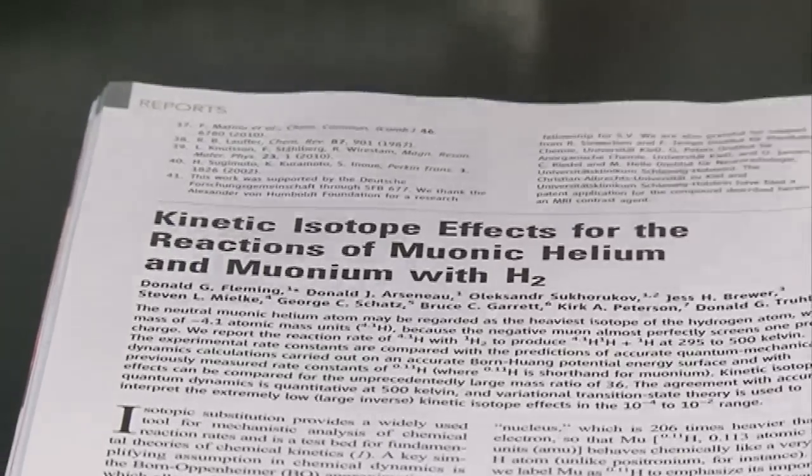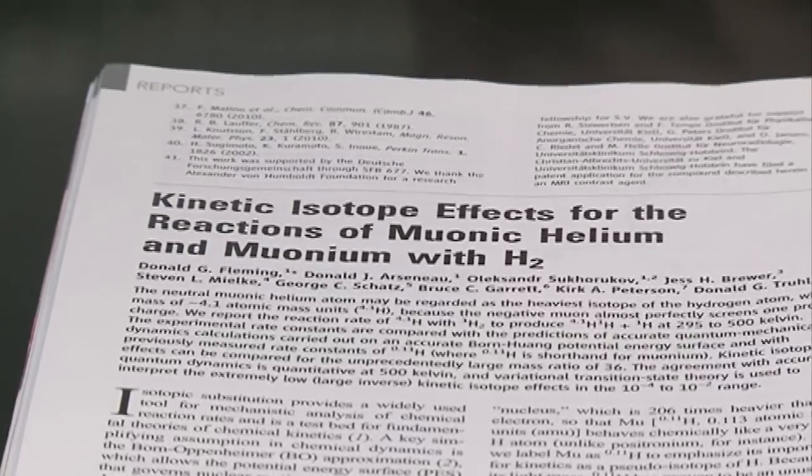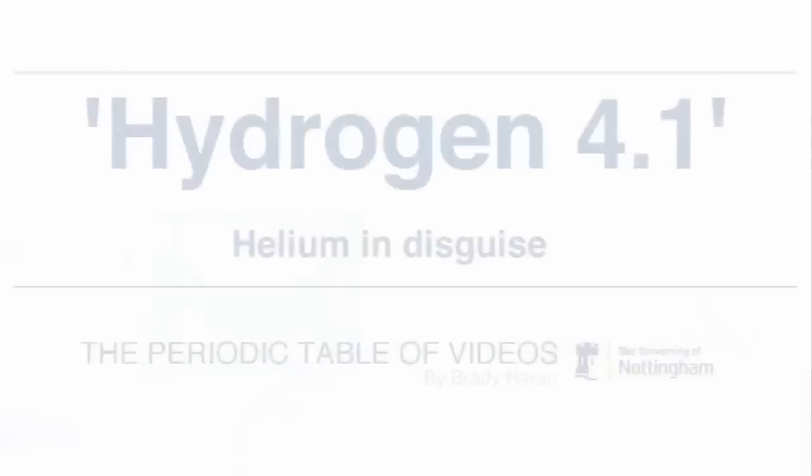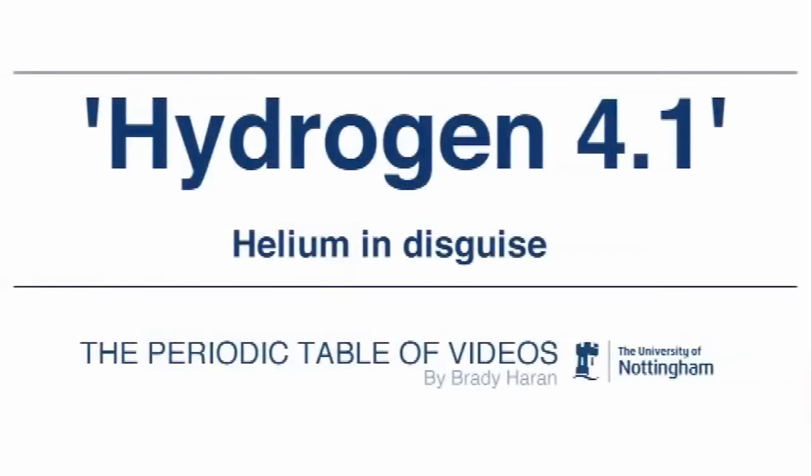There's a recent paper in Science, published about a month ago. When I first saw it, I didn't really understand what it was about. But when I understood it — reading a simpler explanation in another magazine and then coming back to it — it's really fascinating, and I want to tell you about it.